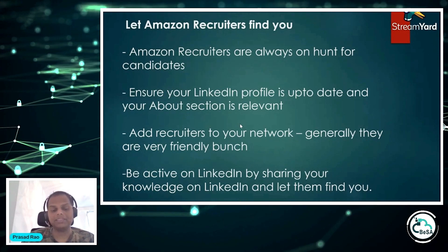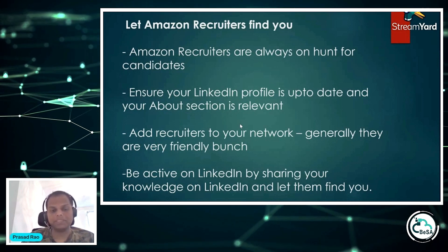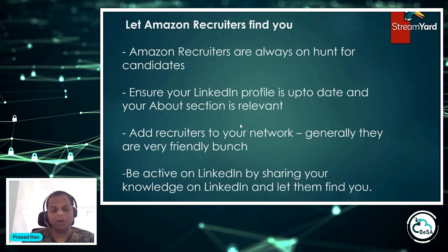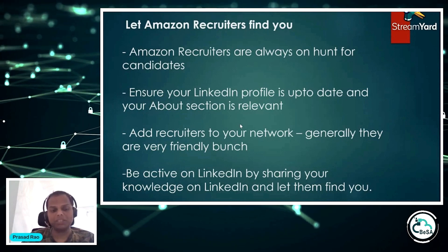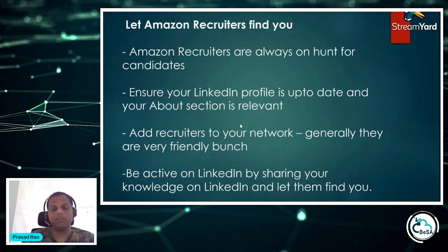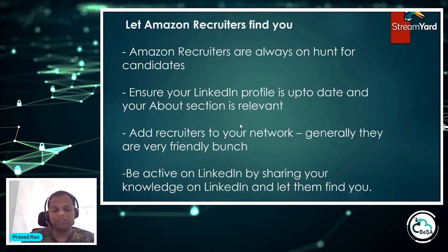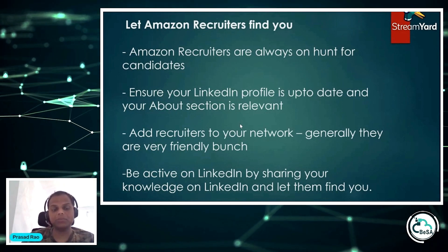Make sure that if an Amazon recruiter chances upon your LinkedIn profile, your profile gives them enough information to instantly decide this is someone they should message about a role. Similarly, many hiring managers have 'I am hiring' in their tagline or about section, meaning they spend time online finding candidates. Ensure your profile gives them reason to reach out. Be active on LinkedIn, share your knowledge, and grow your network so that hiring managers and recruiters can find you organically.